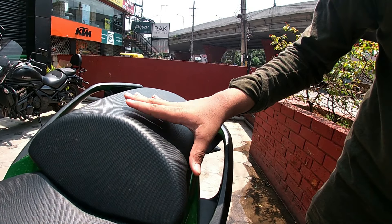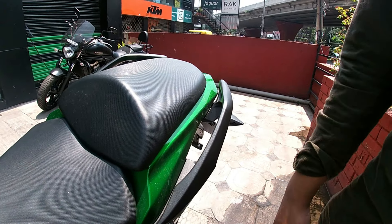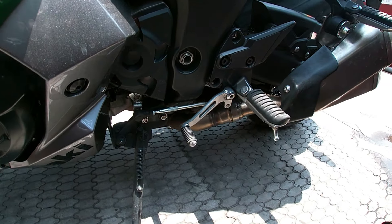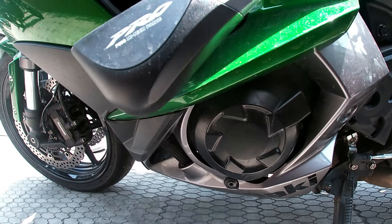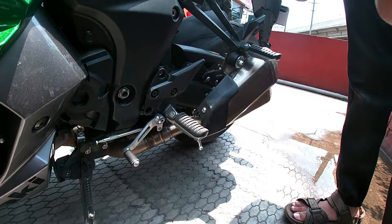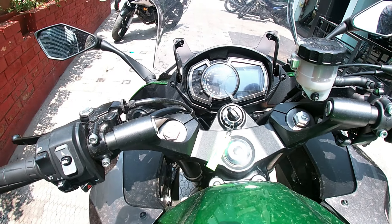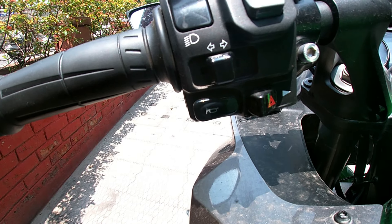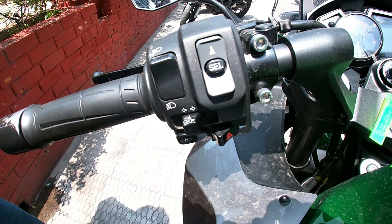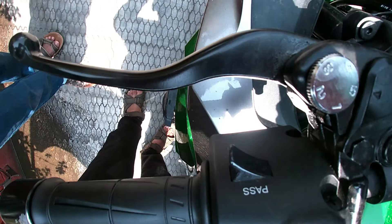It doesn't look like it, but actually the Ninja 1000 is a touring bike. This large, shiny fuel tank can give you a maximum capacity of 19 liters of petrol. This bike can give you 9 km per liter mileage. You can open the fuel cap manually by just opening it with your key.